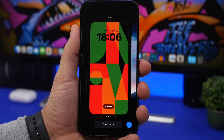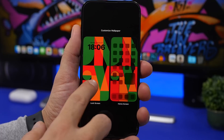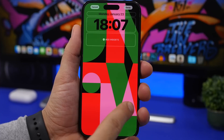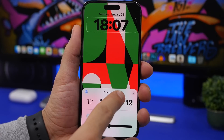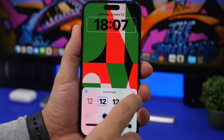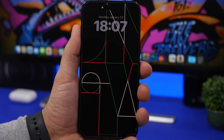Now for something fun — go ahead and try out the new iOS 16.3 Unity wallpaper. Apple added this wallpaper in iOS 16.3, and it has a lot of customization options with many different colors to choose from. The clock uses bold fonts and works with black, white, and transparent colors. If you have a device with always-on display, it looks particularly amazing when displayed on your screen.